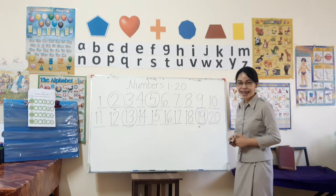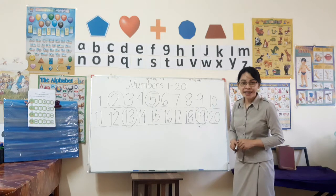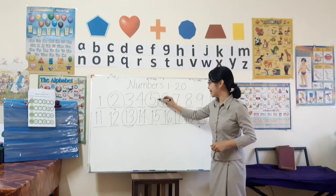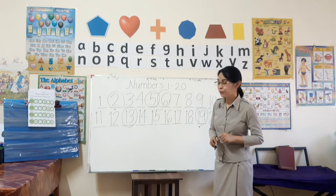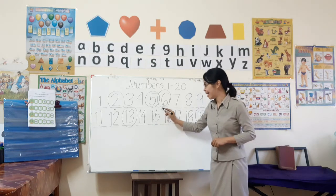Circle number nineteen here. What about number six? Can you find number six? Is this right? Yes, you are right — this is number six! What about fifteen? Can you find number fifteen? Where is it? Is this one? Good job!